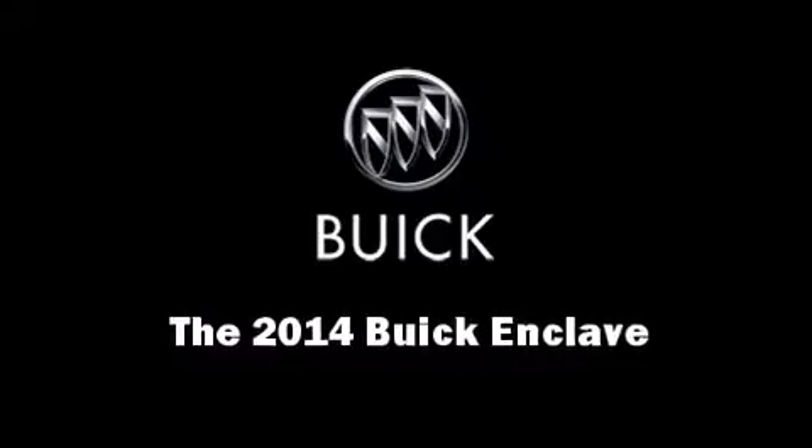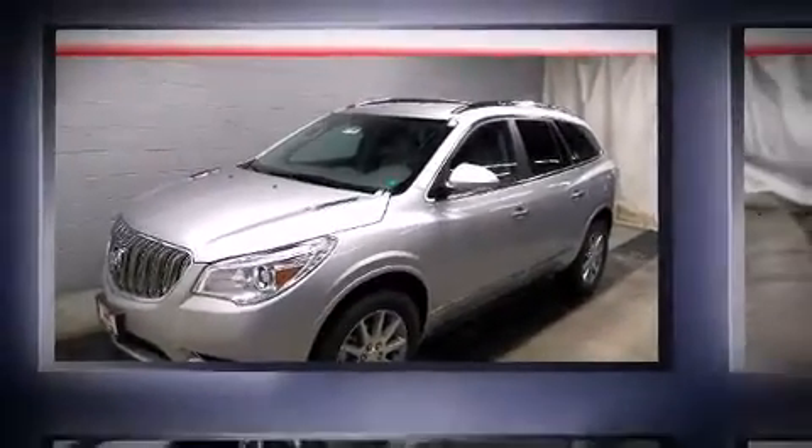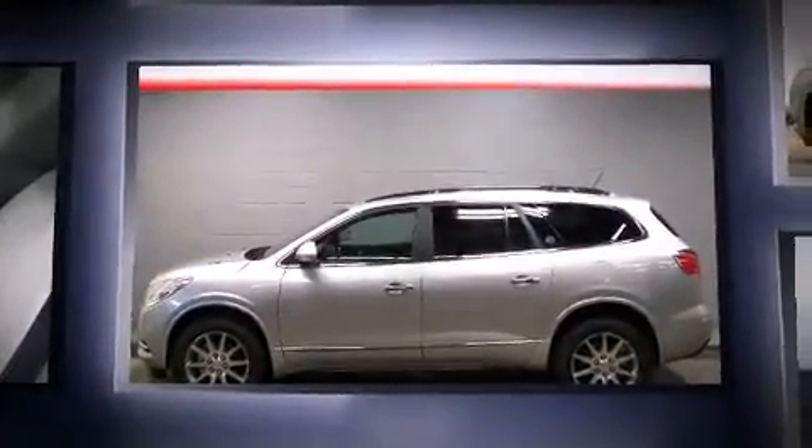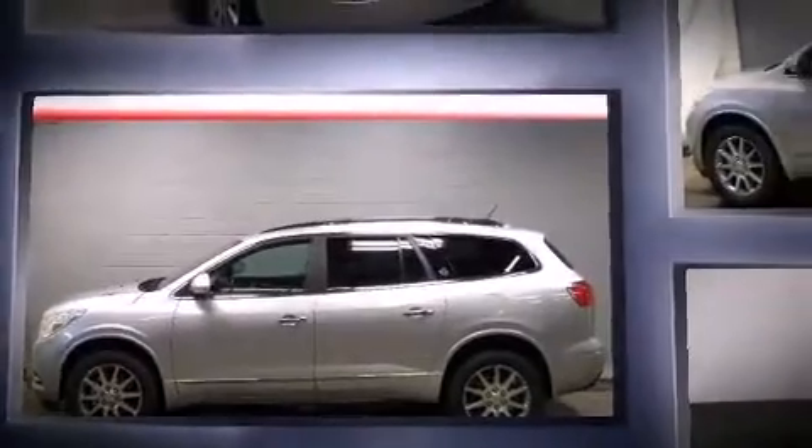Step into the 2014 Buick Enclave. A 3.6-liter V6 engine pairs with a sophisticated six-speed automatic transmission, and for added security, dynamic stability control supplements the drivetrain.